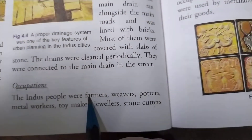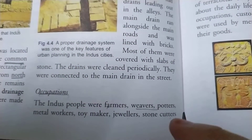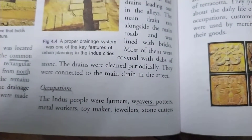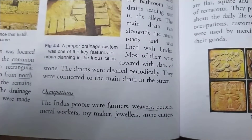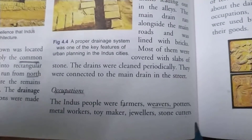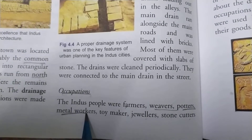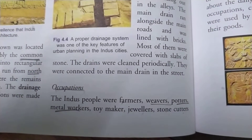They were farmers who used to do agriculture. Some were weavers who used to make different types of cotton items, maybe pillows and so on. Potters who used to make different types of pottery. Metal workers who used to make different types of tools, utensils, and weapons.